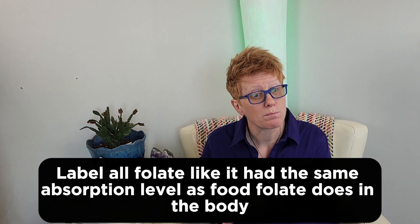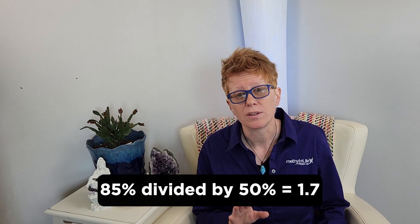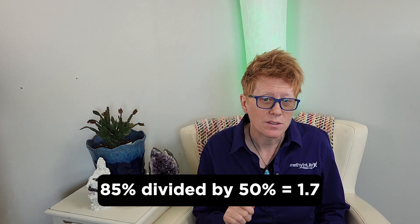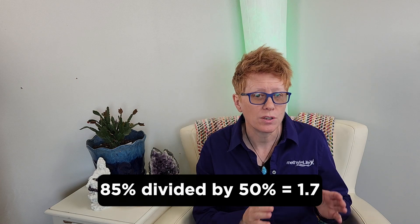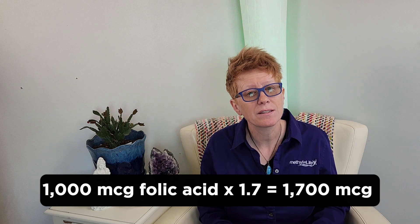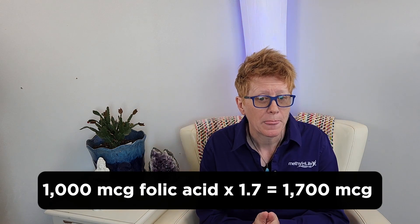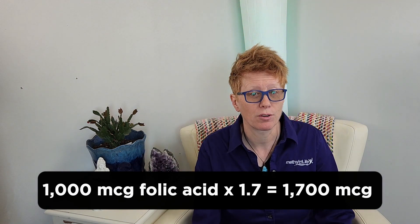Since folic acid is much more bioavailable, they're basically having to do a multiple. So if you take 85 and you divide it by 50, you end up with a number that is 1.7. This is now the number that the FDA wants you to use to multiply the amount of folic acid you have in a product by. So quick example — let's say I have a product and I'm putting a thousand micrograms of folic acid in it. What I need to do is times that thousand micrograms by 1.7 to end up with 1,700 micrograms.